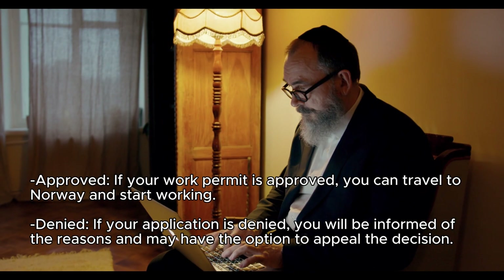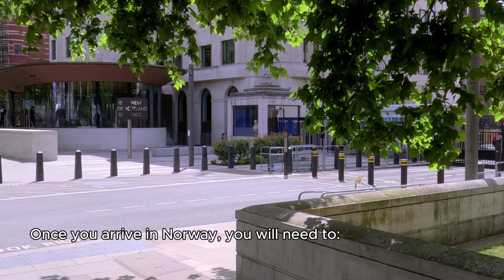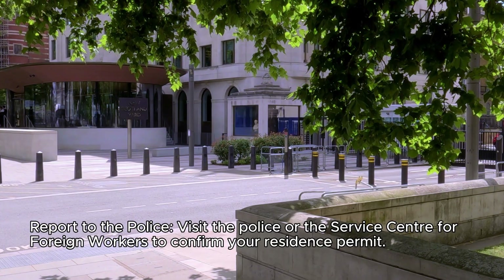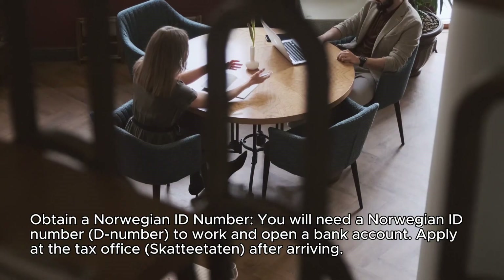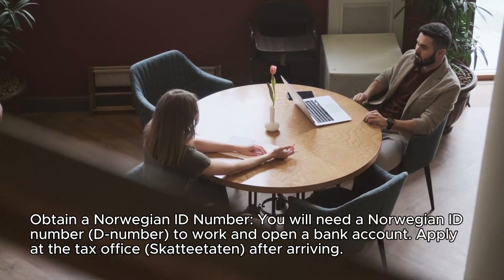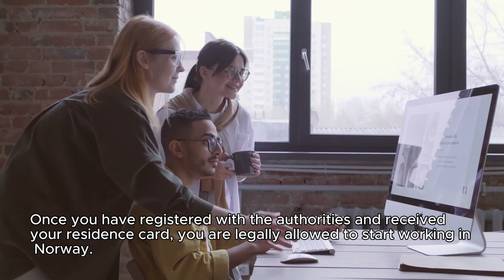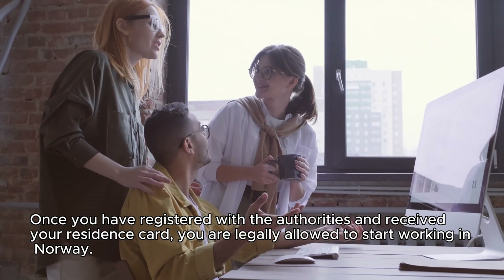Step 9: Register upon arrival in Norway. Once you arrive, you will need to report to the police or the service center for foreign workers to confirm your residence permit. Step 10: Obtain a Norwegian ID number — a D number — which you will need to work and open a bank account. Apply at the tax office (Skatteetaten) after arriving. Step 11: Start working. Once you have registered with the authorities and received your residence card, you are legally allowed to start working in Norway.